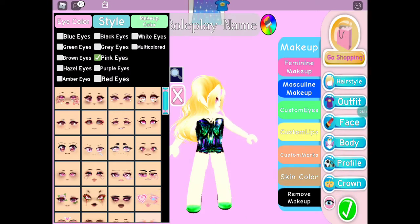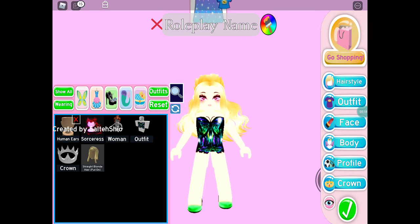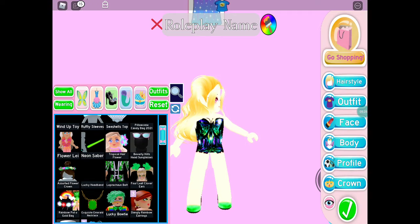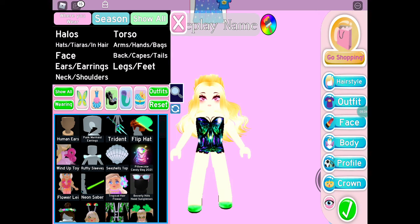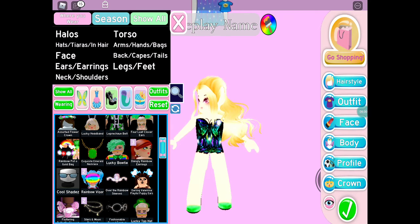Now let's get on to accessories. I have quite a lot of accessories — about 38. I'll choose three accessories. Alexa, pick a number between 1 and 38. She said 21, and it landed on one I actually like — it's called Cool Shades. It makes it look cool.